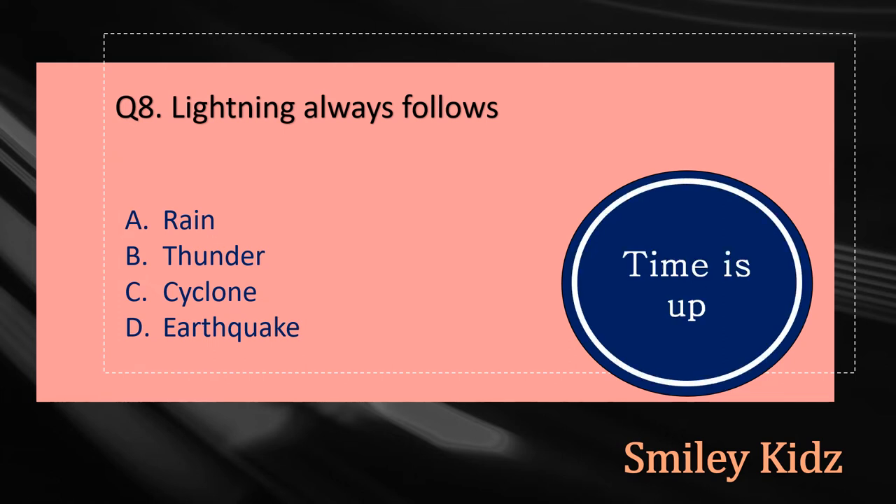Your time is up and the right answer is option B, Thunder. Lightning always follows thunder.